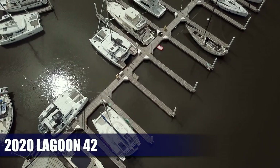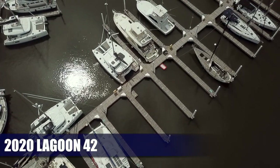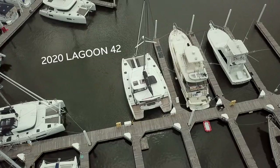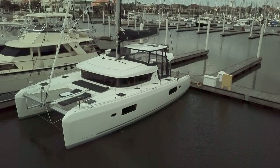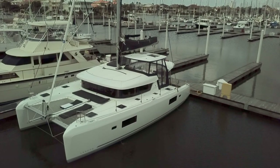Welcome back to Little Yacht Sales. We're very excited to take you through our brand new 2020 Lagoon 42. Direct from France, this catamaran was optioned out as if we were going to be using it ourselves, and she is ready to set sail from our docks.